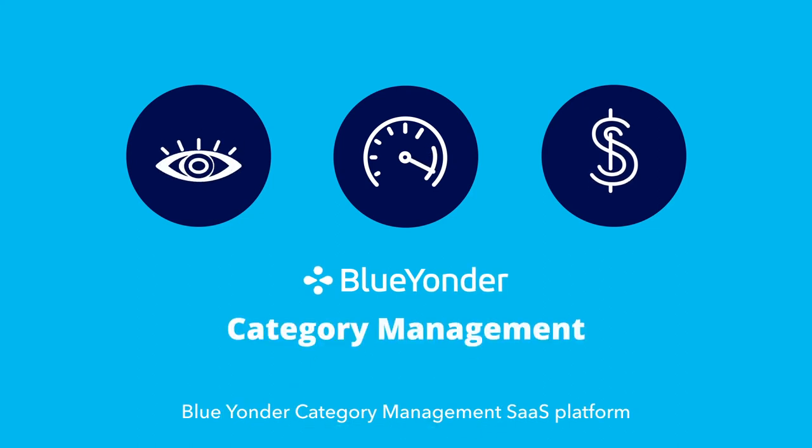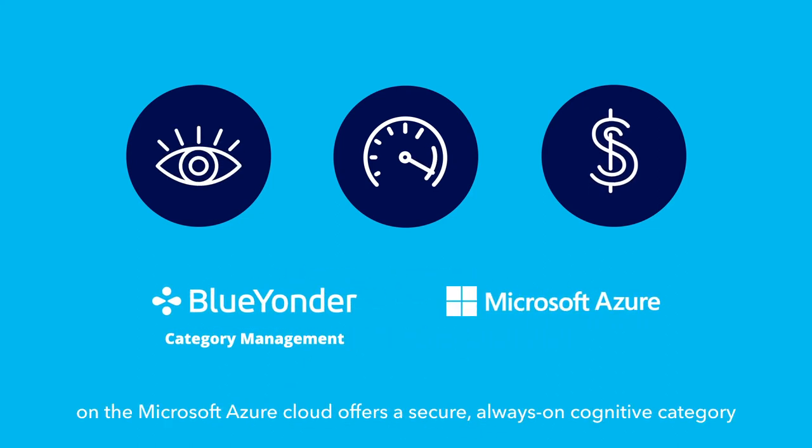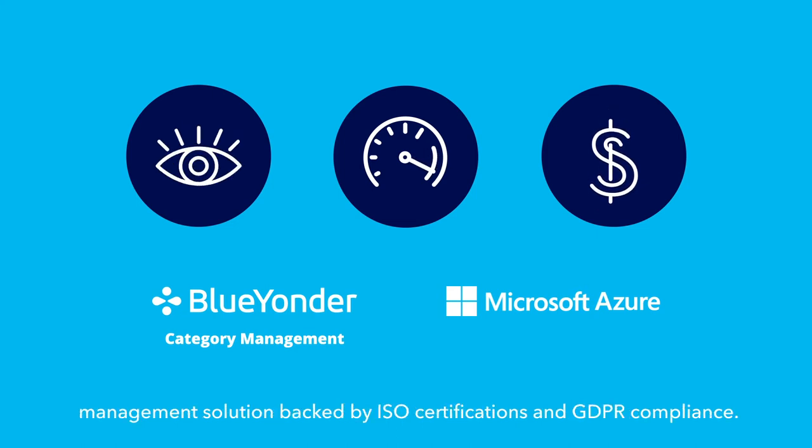Blue Yonder Category Management SaaS platform on the Microsoft Azure Cloud offers a secure, always-on cognitive category management solution backed by ISO certifications and GDPR compliance.